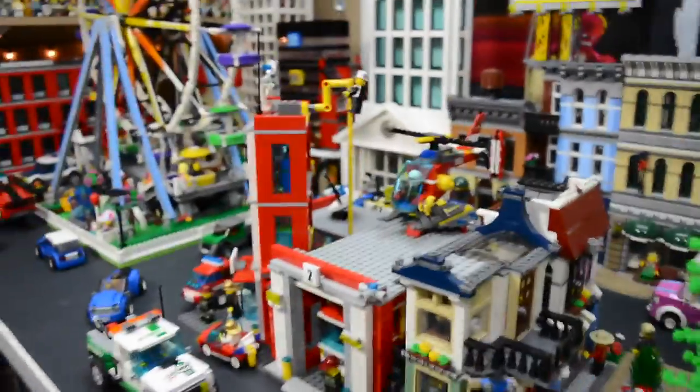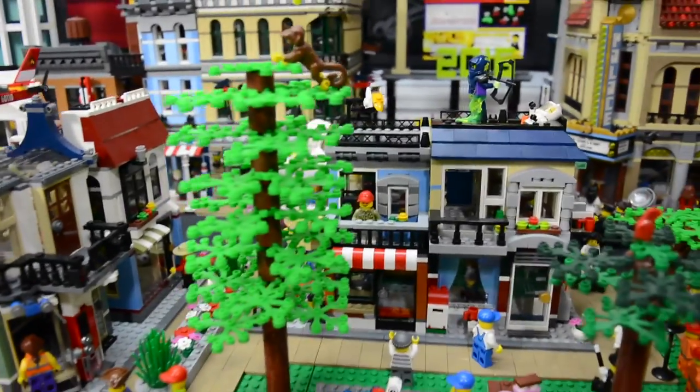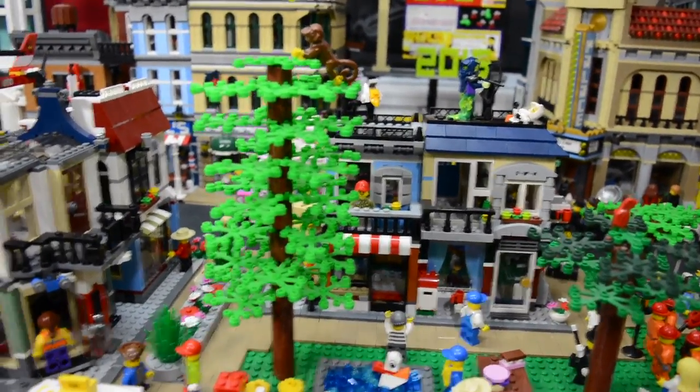Next to that, I added the bike shop and cafe LEGO set, as well as the toy store. And then over here, I added the other part of the bike shop and cafe set, as well as the Bob's Burger joint.